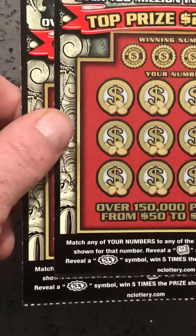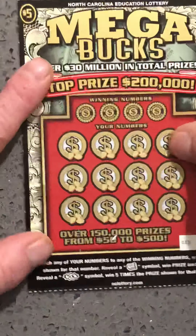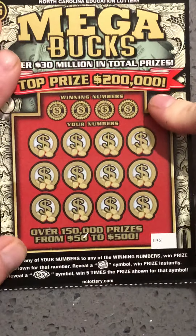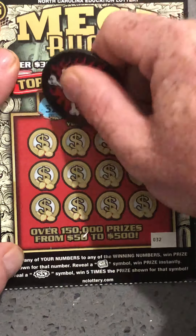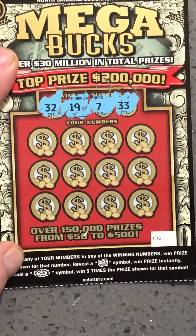We're going to do the Mega Bucks, tickets 33 and 32. I'm going to do 33 last because 33 has always been a pretty good number for me ticket-wise. We've got 32, 19, 7, and 33.